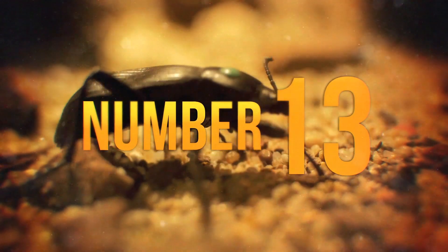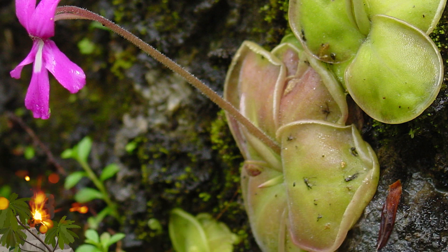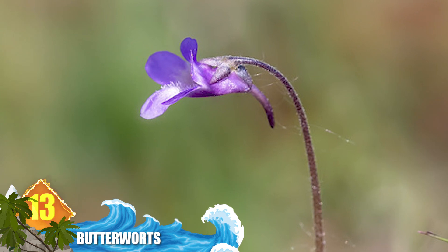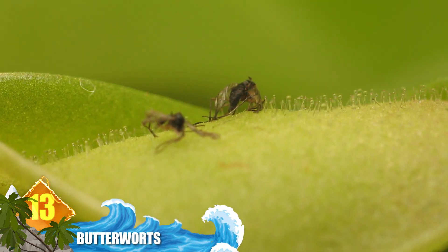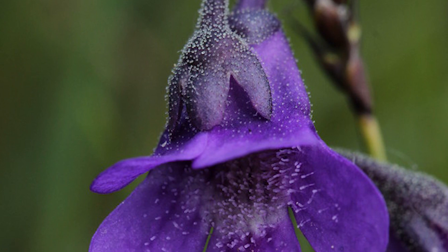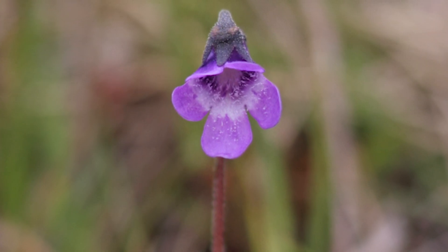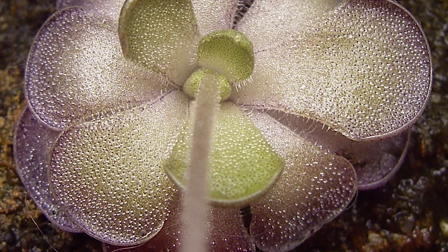Number 13 – Butterworts. Since these plants receive scant mineral nutrition in their environment, they feed on insects to make up the difference — that's actually the case with many carnivorous plants. The majority of this species is found in Central and South America and exhibit predatory behaviour similar to sundews. Depending on the species, the leaf blades can approach 12 inches, about 30 centimetres, long. All members of this family have leaves covered with droplets of a sticky substance, and the moist appearance is thought to attract prey looking for water.